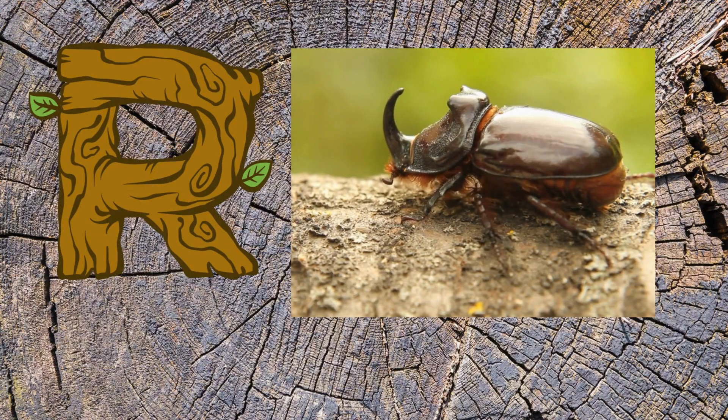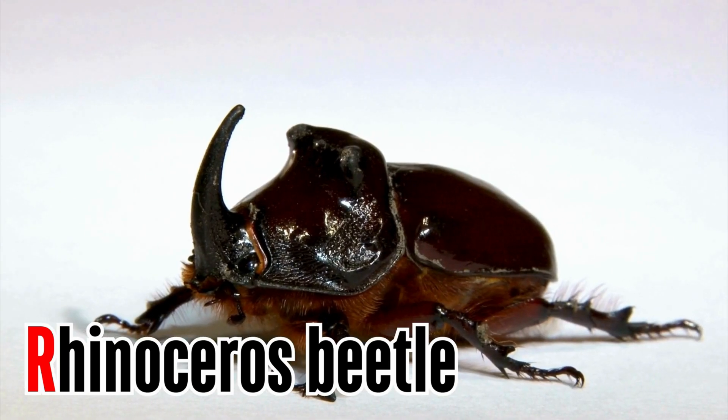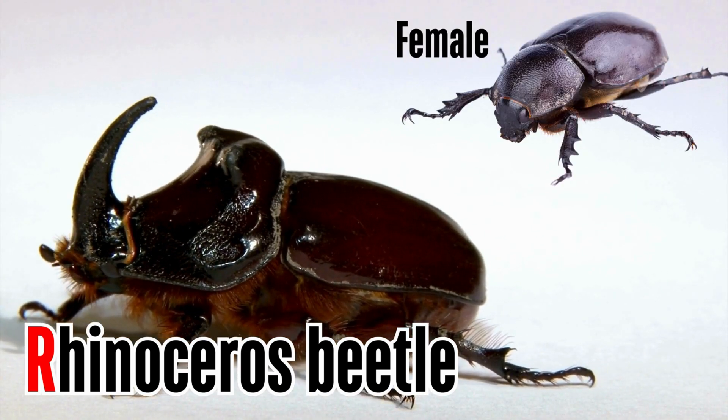Letter R. R is for rhinoceros beetle. Rhinoceros beetles are named for the horn-like projections on the males' heads, while females do not have horns.